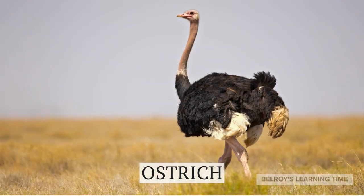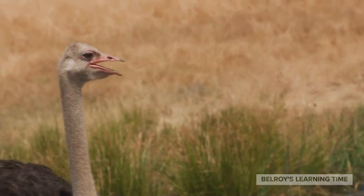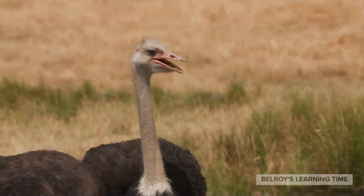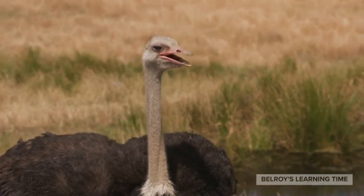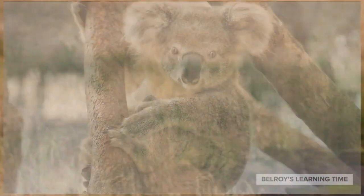Our next stop takes us to the world of ostriches. These flightless birds are the fastest runners on land, capable of reaching speeds up to 60 miles per hour. They have strong legs and sharp claws that enable them to defend themselves against potential threats. Ostriches also lay the largest eggs of any bird species.